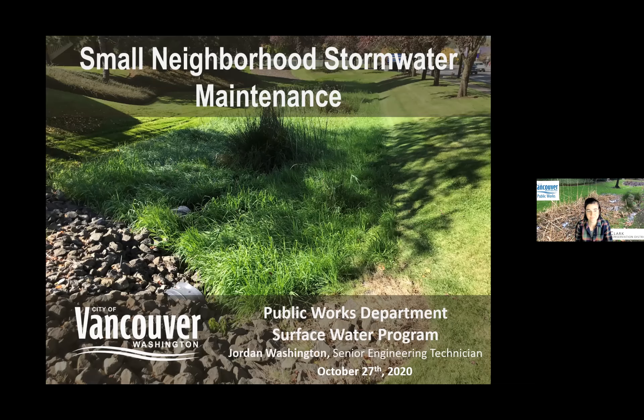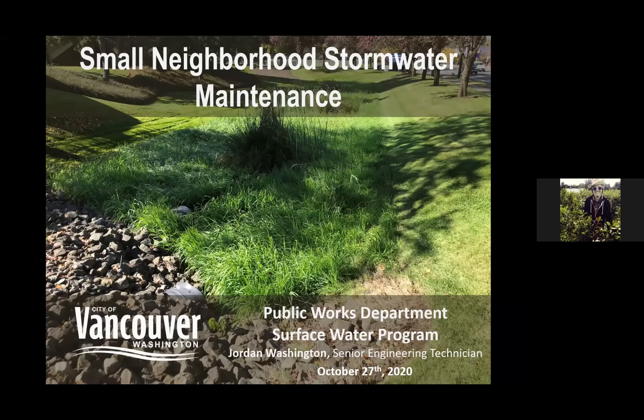My name is Jordan Washington. I work with the City of Vancouver's stormwater program, specifically with our private facilities. It's a technical assistance program where I work with property owners, neighborhoods, residents, and businesses to help them better understand their stormwater facilities. Today this presentation is focused on three particular neighborhoods — a small neighborhood stormwater maintenance webinar covering site observations and maintenance concerns.